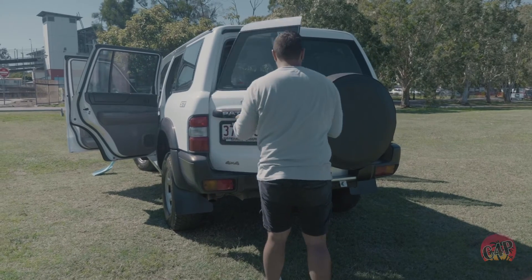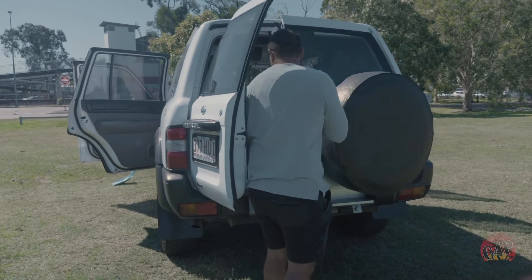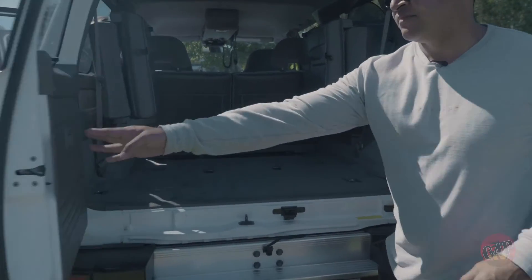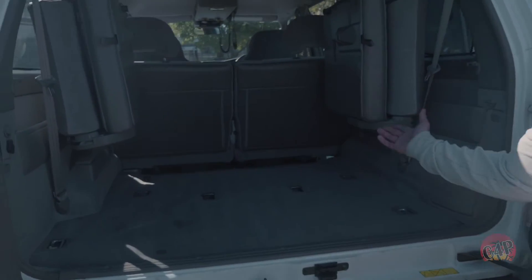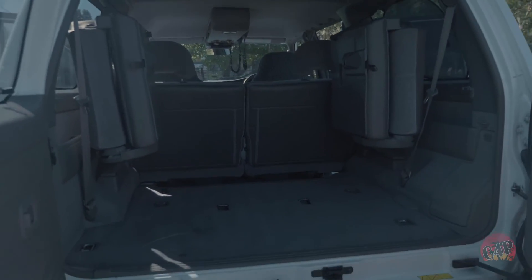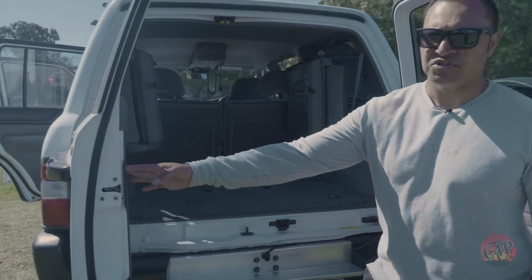Let's pop open the boot and have a look. Look at that space. Do you want seats? Of course — fold them down and have seats. You want space? Roll it up and have space. Best of both worlds, you know.